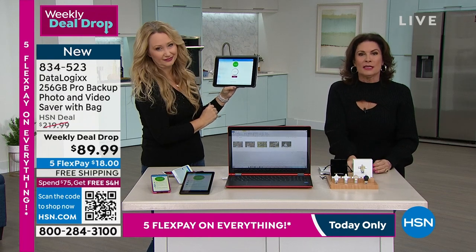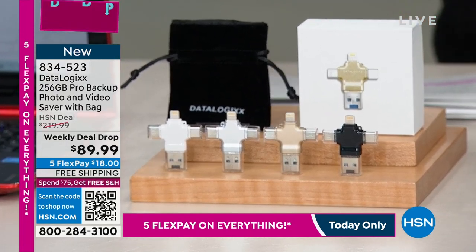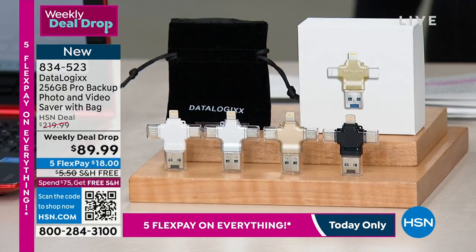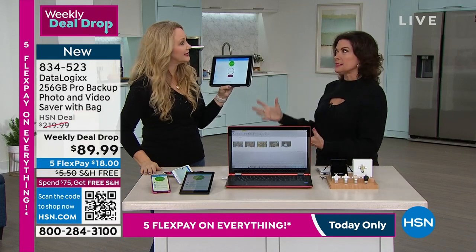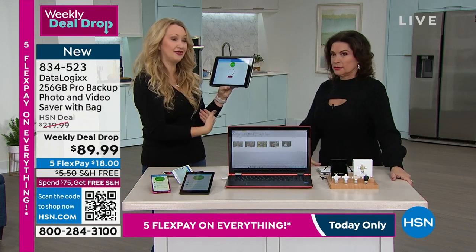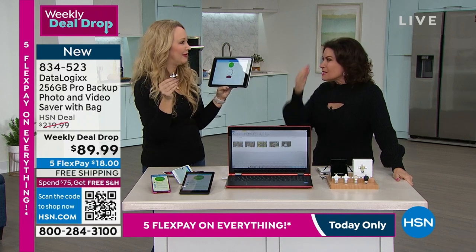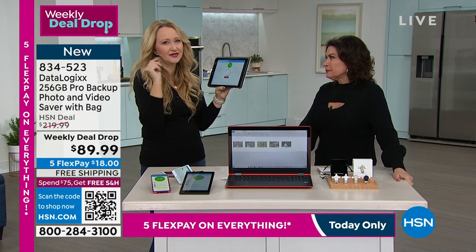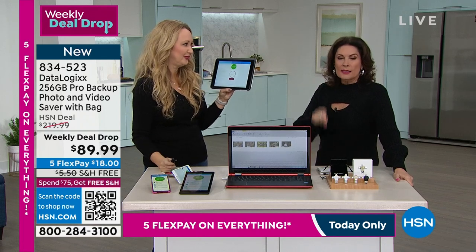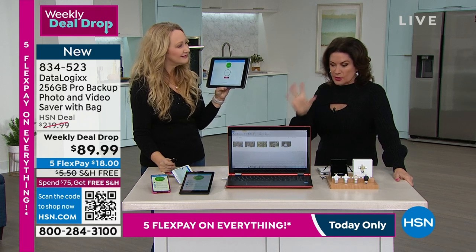It is a smart, very smart investment, whether you're using it professionally, whether you're using it personally, whether you're using all of the above. It's going to save all of those things that are precious to you because everything is on our phones and our tablets now. If you ever lose a phone like you did and I have too, it's devastating. This is the way to make sure you have that safe backup — everything is on there. This is going to save pictures, videos, contacts, makes it seamless for you. Six days left or sell out, whichever comes first, so don't miss it.